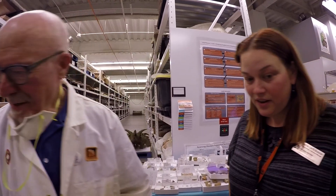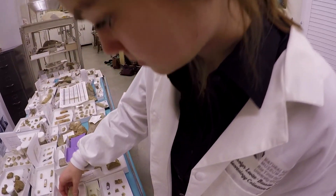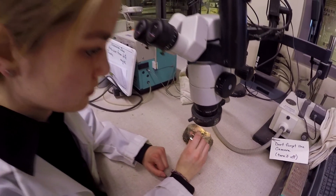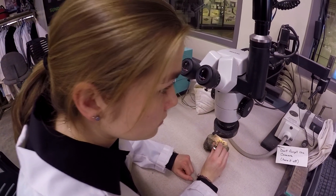We have field trips here so visitors can see the fossils. We actually have student interns that come and work with me in collections, but we are a research institution, and so we have people — researchers come from all over the world — come and study our fossils here.